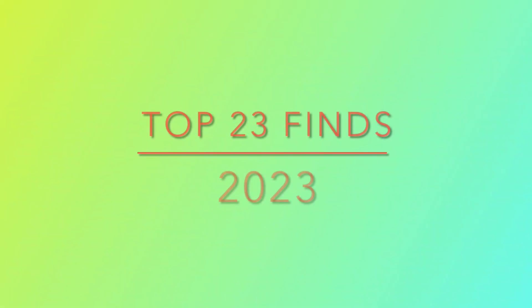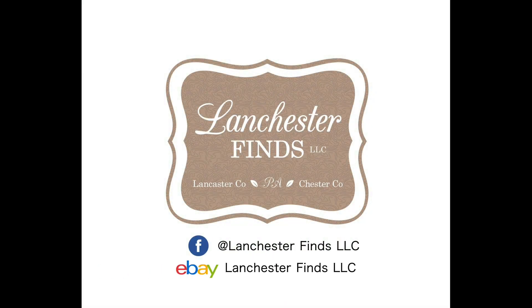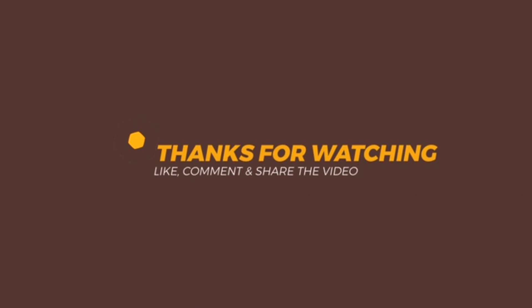That is the end of our top 23 finds for 2023. You can see that I sold a lot of really great Halloween items, some Christmas items, and some really unique items — art glass and some porcelain — a wide variety of items that sold on my Lanchester Finds store this year. You can follow me on Facebook and also on Instagram, and as always you can shop my eBay store — I'll show the link in the description below. Thank you for watching and please subscribe to my YouTube channel.